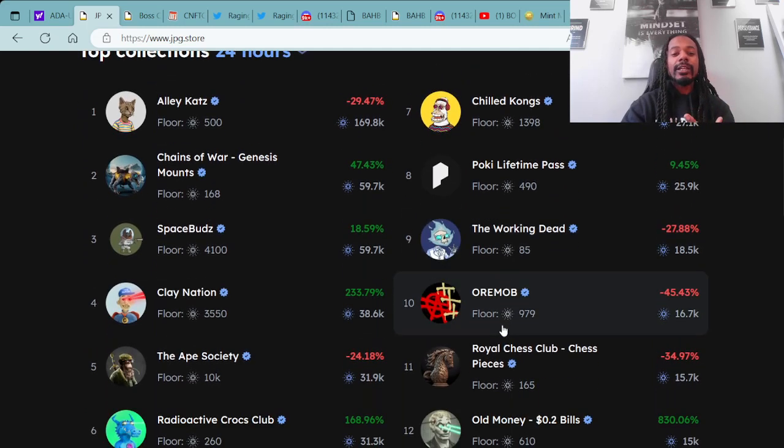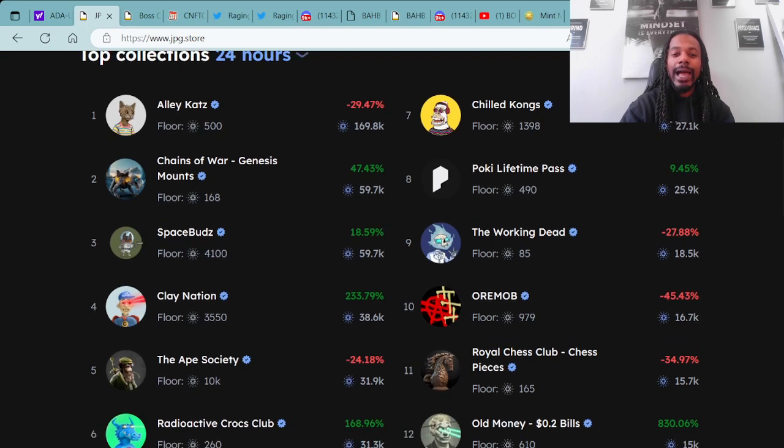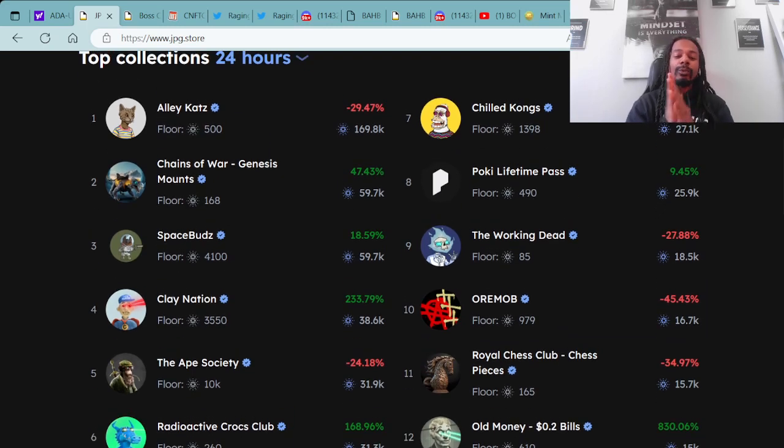These are the top collections in the last 24 hours — who's hot and who's not. Number one: Alley Cats with a floor price of 500 ADA. Number two: Chain of War Genesis Mounts with a floor of 168 ADA. Number three: Space Buds with a floor of 4,100 ADA. Number four: Clay Nation with a floor of 3,550 ADA. Number five: Ape Society with a 10K ADA floor. Number six: Radio Crock Club with a 268 ADA floor.